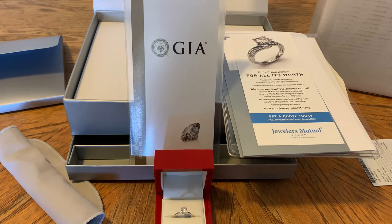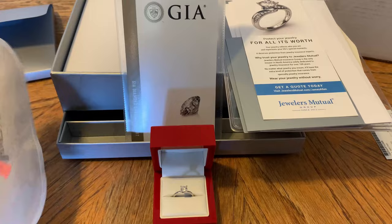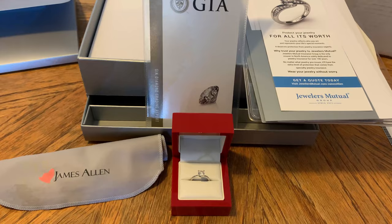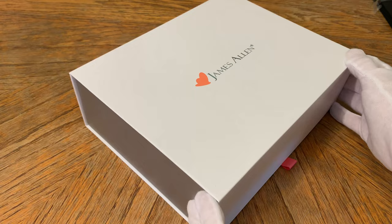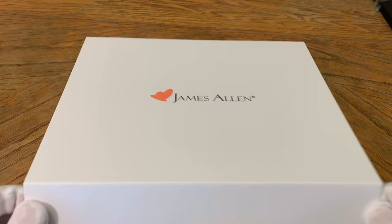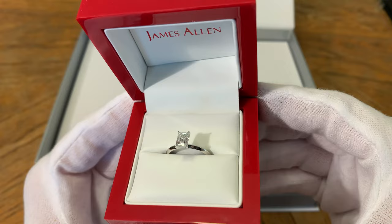If you decide to return a ring, you can set up the return through their site very easily — just explain why you're returning it, they'll provide a return label, and you stick everything back into the shipping box. Put the ring back with all the documentation, tape it up, put the return label on it, and send it back. Make sure you drop it at an official FedEx drop location — you want to hand it to a physical person, not a drop box. I've returned multiple rings for my comparison videos and haven't had a single issue.